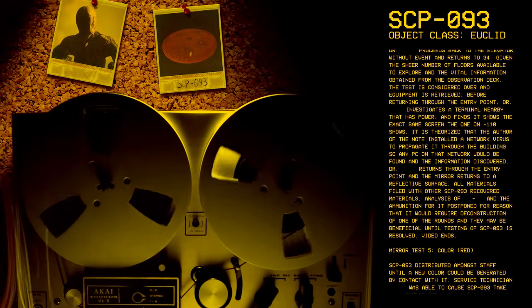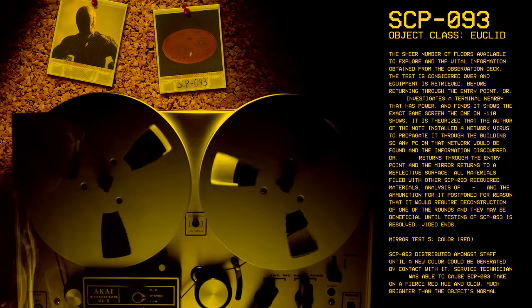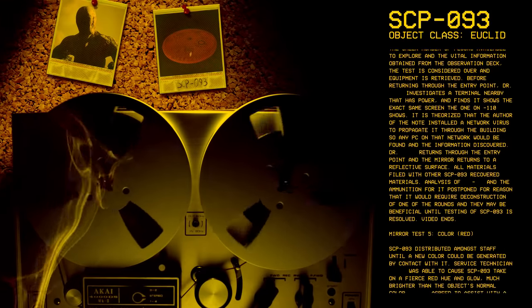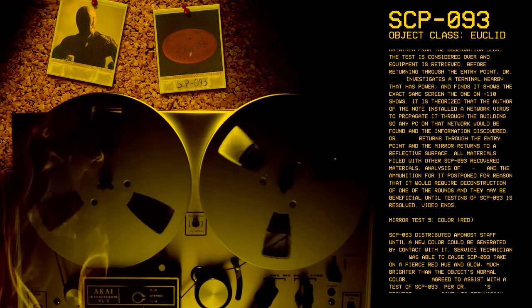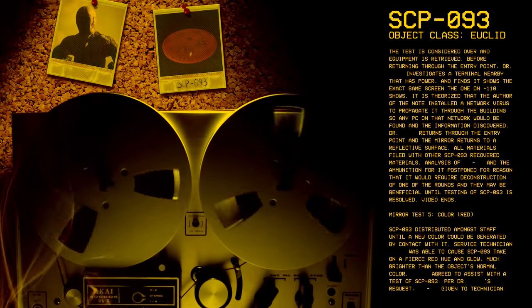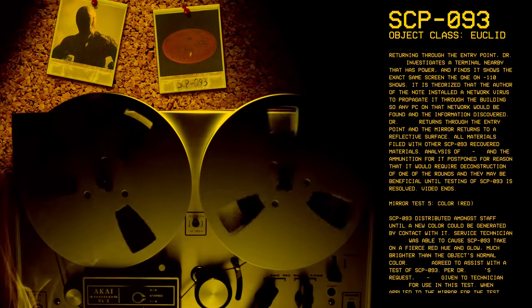All materials filed with other SCP-93 recovered materials. Analysis of the ammunition postponed for the reason that it would require deconstruction of one of the rounds and they may be beneficial until testing of SCP-93 is resolved. Video ends.